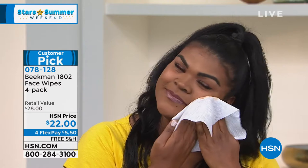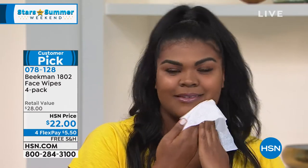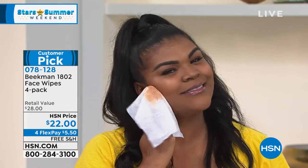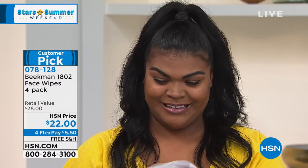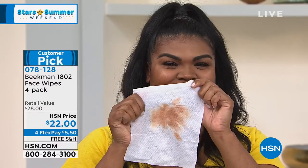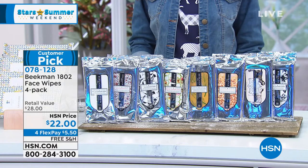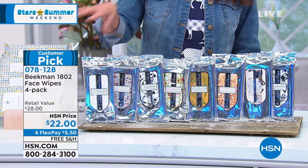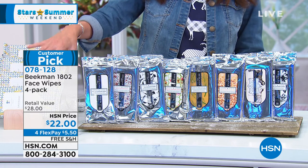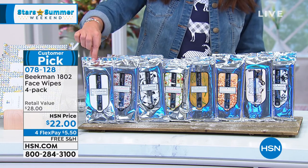We don't use any stripping alcohols. How many times have you used a wipe before and it left that film on your face — and you think, I've still got to wash my face? That's what that film is from those other ones. And look — it really just melted and lifted the makeup off. There are so many scents — of course everyone's loving the exclusive and brand new lavender. But we also have fresh air and honeyed grapefruit.